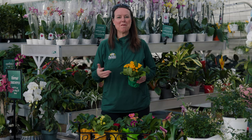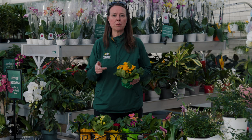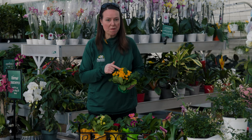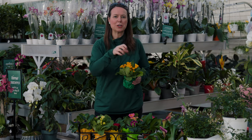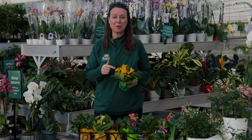So we're in February and we want to make sure that we're taking care of our primrose correctly. Primrose is Primula polyantha. This type of primrose is nice and short, compact — makes a really cute addition to your desk or your kitchen or wherever you want some color and also some fragrance too.